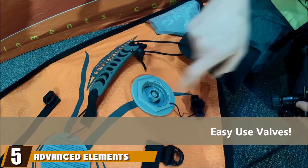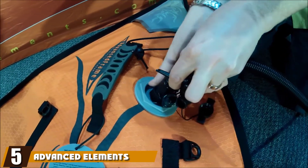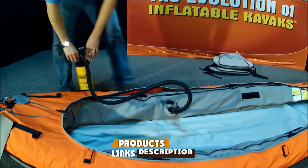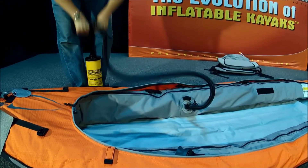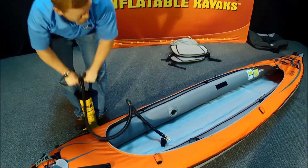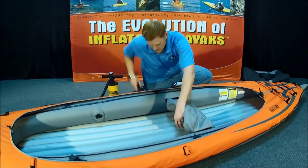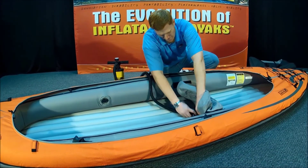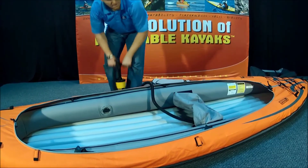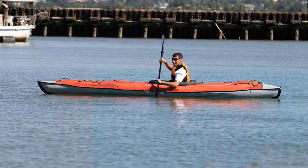The number five position is held by the Advanced Elements Advanced Frame Convertible Kayak. Vividly colored to make it easier to see from a distance, it is a great multi-way choice for kayaking dog owners. It is the ideal inflatable dog kayak as you have the option of using it as a sit-inside design or a sit-on-top design, meaning if your dog has never been kayaking before, you can test both styles to see which they prefer. It also contains multiple air chambers to make punctures less of a worry.